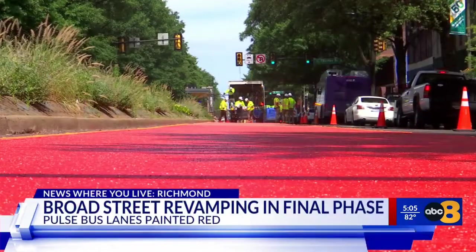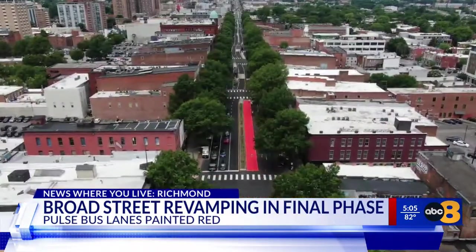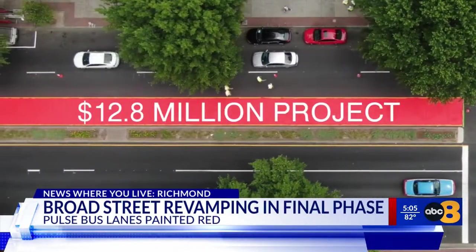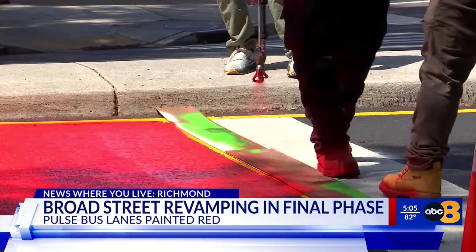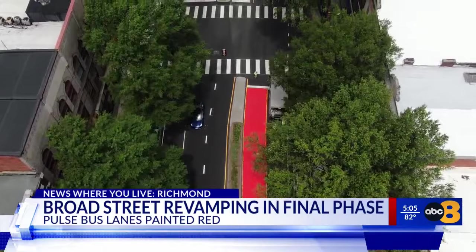Painting the pulse lanes red. After more than two months of work on Broad Street, Richmond's $12.8 million project is in its final phase. Crews are seen painting the street red to help distinguish the pulse bus-only lanes for other drivers on the road.